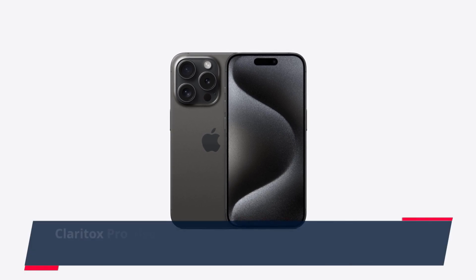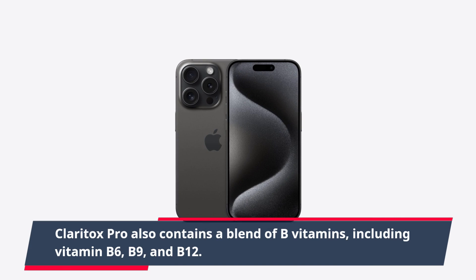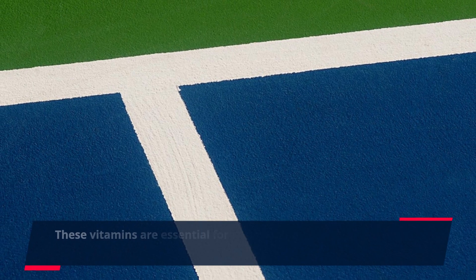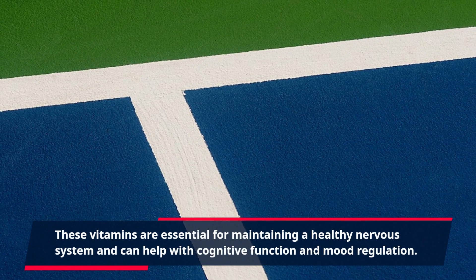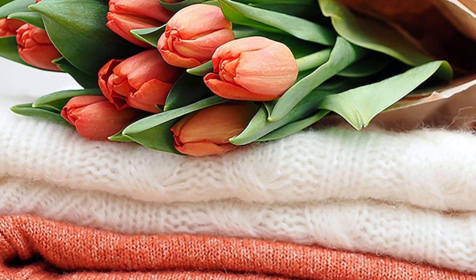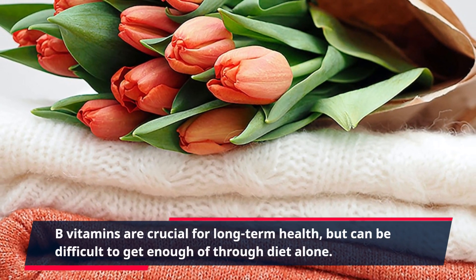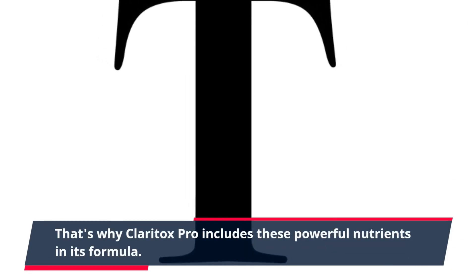Claritox Pro also contains a blend of B vitamins, including vitamin B6, B9, and B12. These vitamins are essential for maintaining a healthy nervous system and can help with cognitive function and mood regulation. B vitamins are crucial for long-term health, but can be difficult to get enough of through diet alone. That's why Claritox Pro includes these powerful nutrients in its formula.